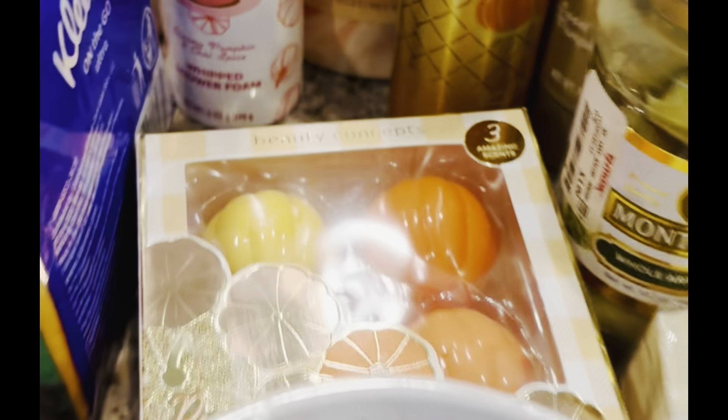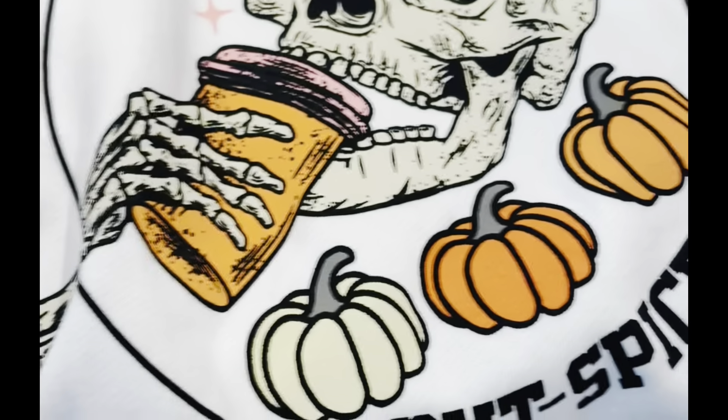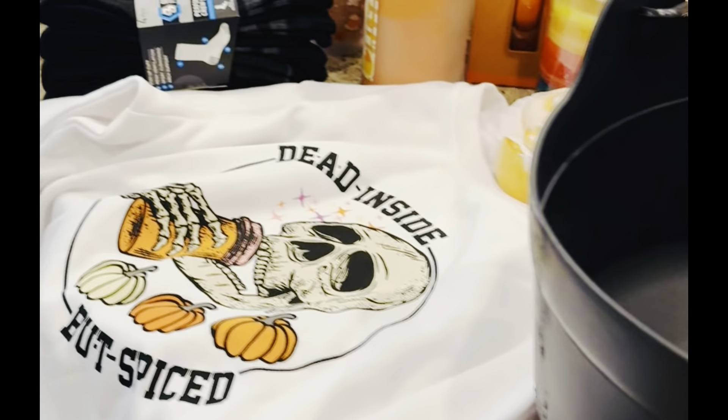This year we decided to start a new tradition and start making boo baskets, which are fall and Halloween themed gift baskets to exchange with other members of our family. We got most of the products from Five Below and TJ Maxx, and they had some really cute stuff. Now we're just putting them together and getting our boo baskets all done.